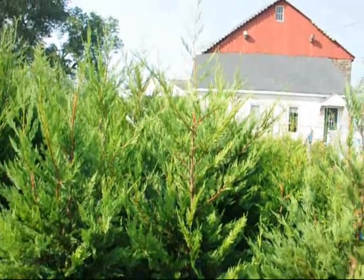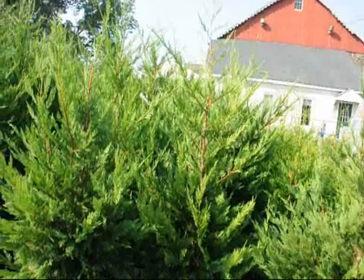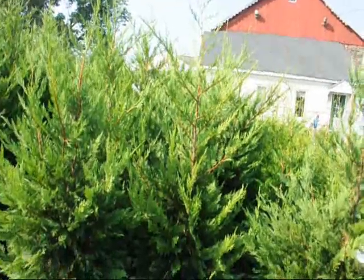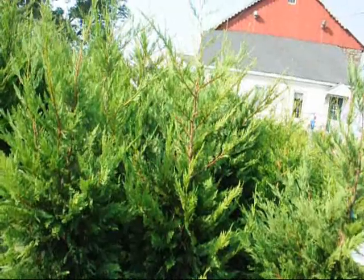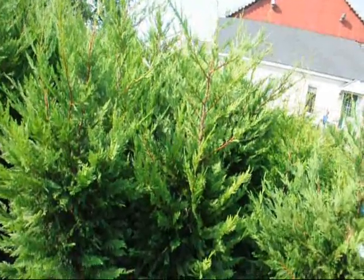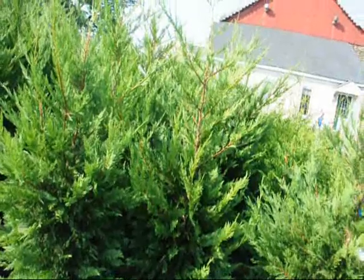It will grow to 60 foot tall by 15 to 20 foot wide. And when I say it grows 3 to 4 foot a year, this is not an exaggeration. If you have good soil, good sunlight conditions, adequate moisture, this tree should easily grow 3 feet, if not 4.